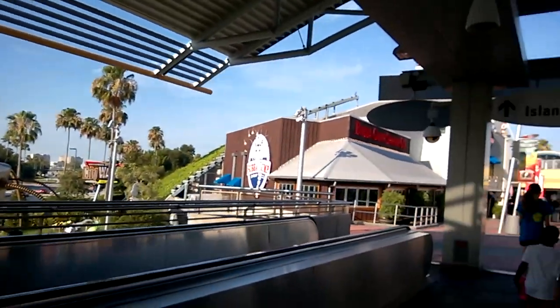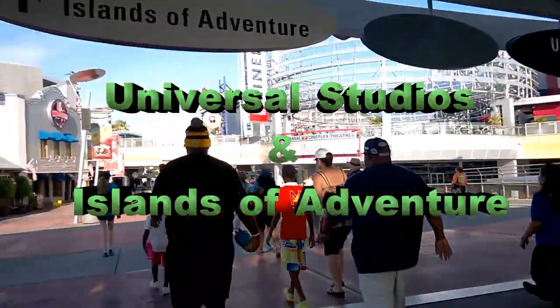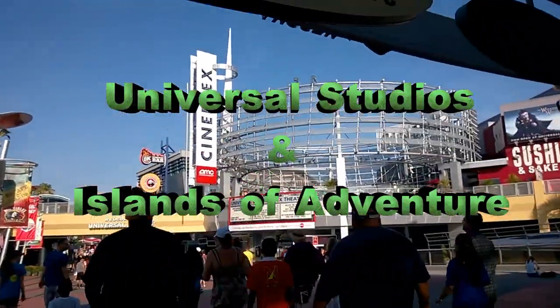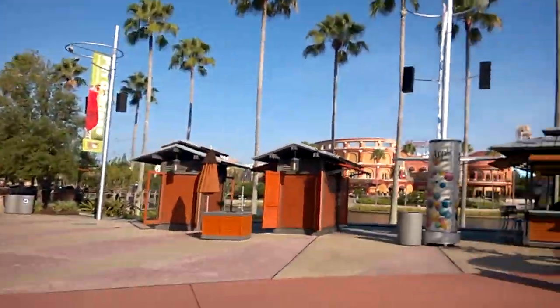Hello there, this is Forty Splish Splash and today we're going to take a look at Universal Studios and Isles of Adventure. Me and my family were here in Orlando, Florida in the beginning of July 2014.